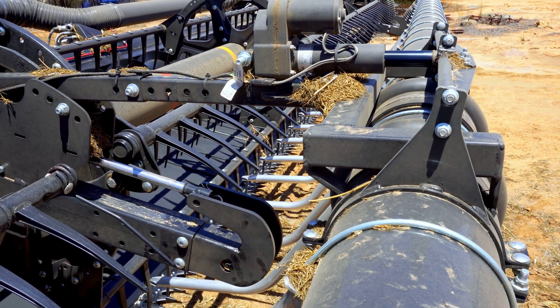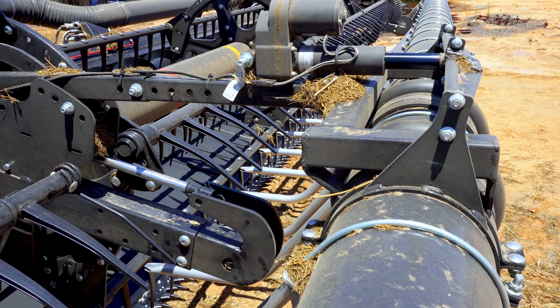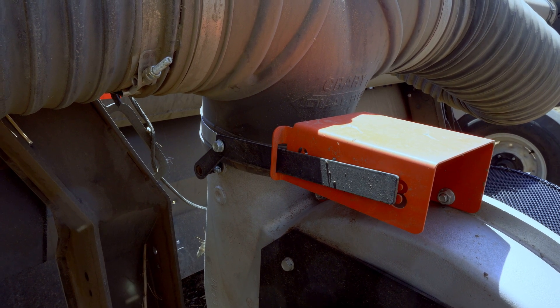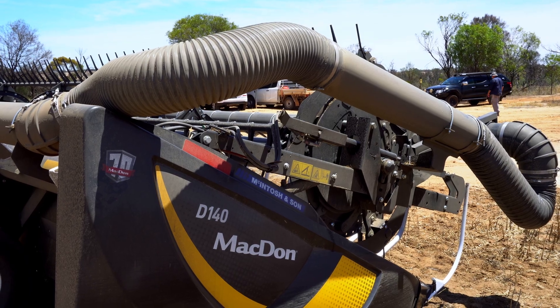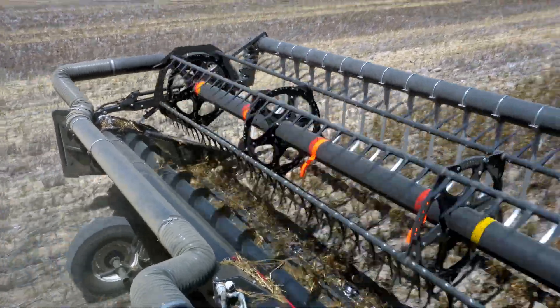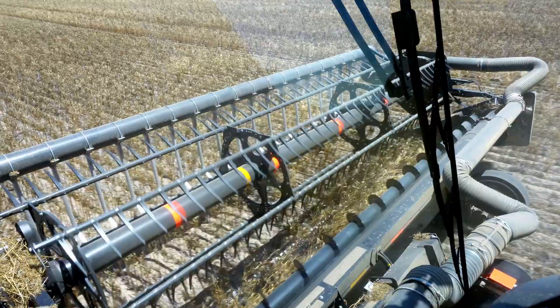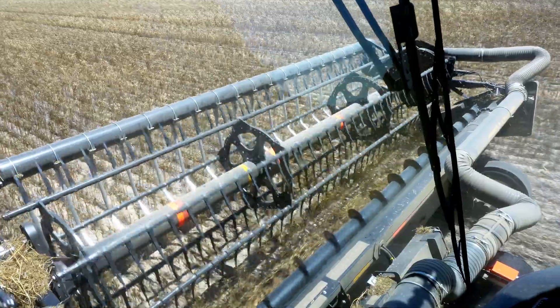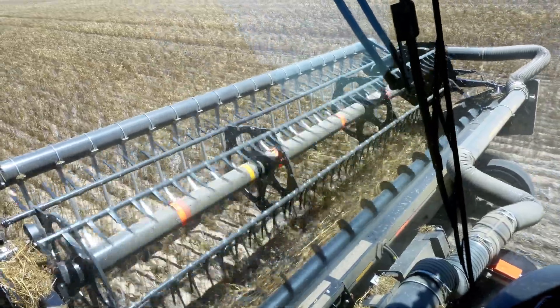It has integrated very well, and it was reasonably easy to fit — all bolt on and stuff. And it looks the part. With the controller inside, I find it very easy to adjust. The CWS doesn't interfere with the reel at all.